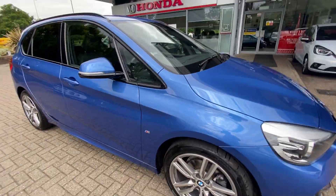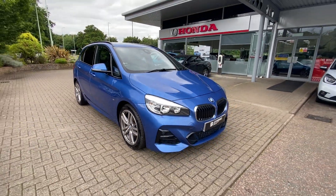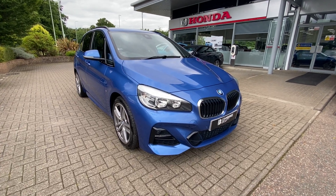If you have any further questions about our used BMW, please contact us at John Banks Honda in Browston-Edwins. Thank you.